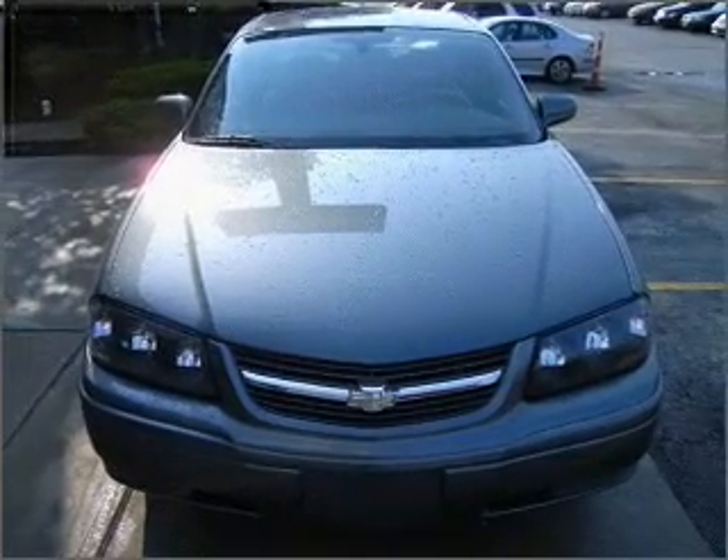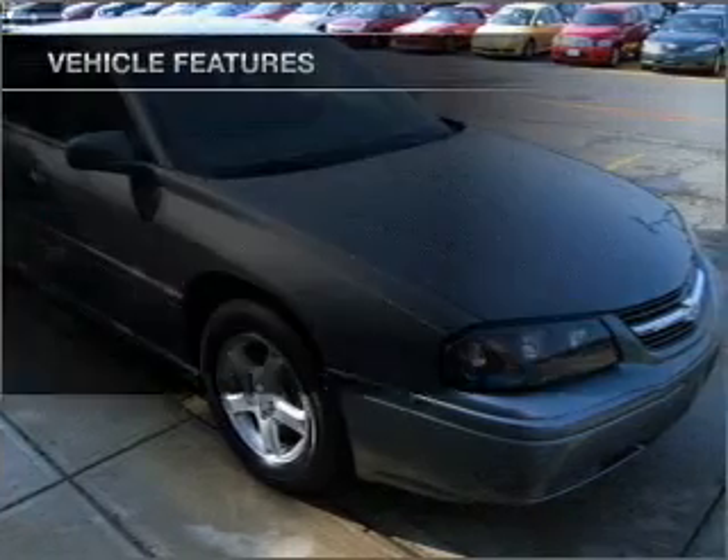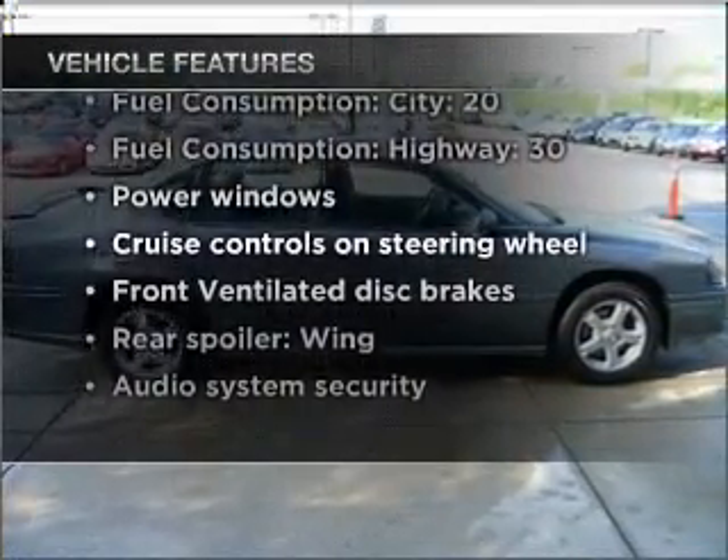Stand out from the crowd with premium wheels. Anti-lock brakes help you bring your vehicle to a safe stop. Plus enjoy these notable features that are included in this vehicle: air conditioning, power door locks,